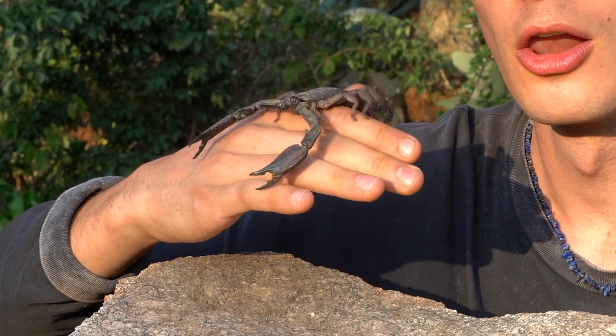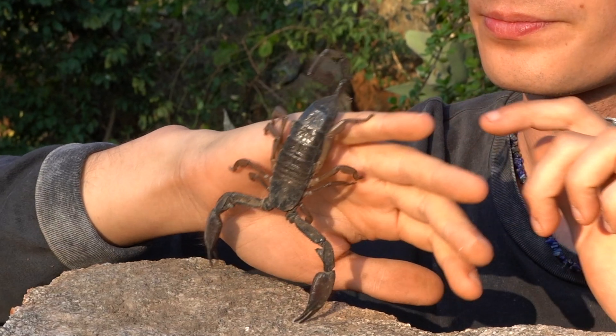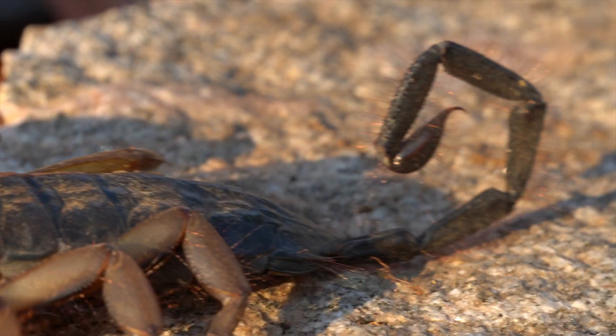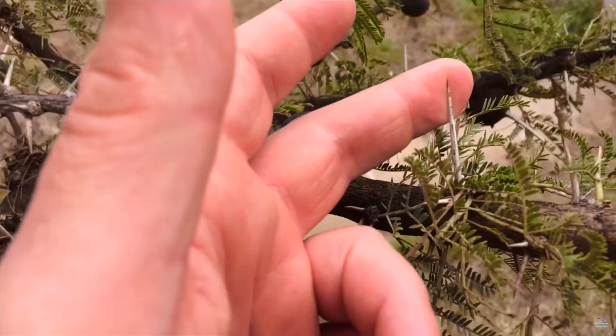So in this case, judging by its large pincers relative to its slender stinger, we can presume that this flat rock scorpion is harmless — a gentle giant, as you will. Indeed, its sting is barely noticeable compared to a bee sting or the thorn of an acacia tree.